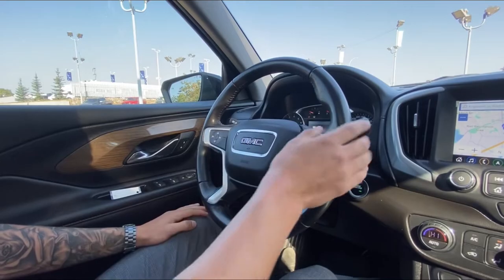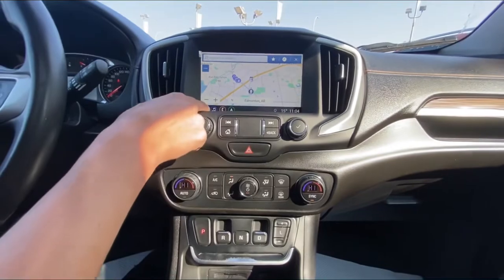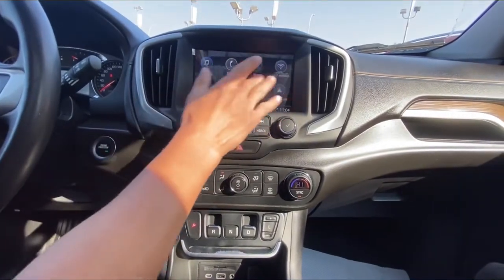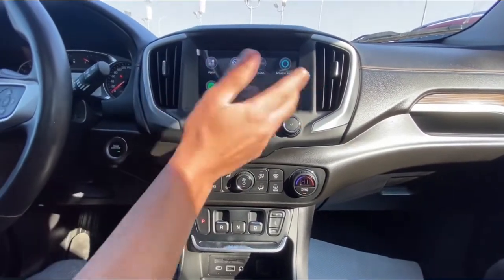You can display everything on the screen. Going to the side here we've got navigation and a home button. This can all be done through the touchscreen — it has Wi-Fi hotspot, Android Auto, CarPlay, and Amazon Alexa.